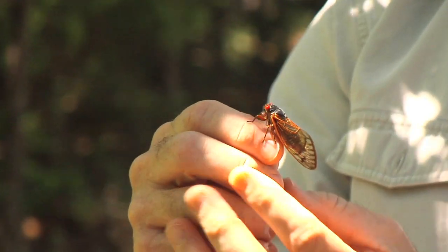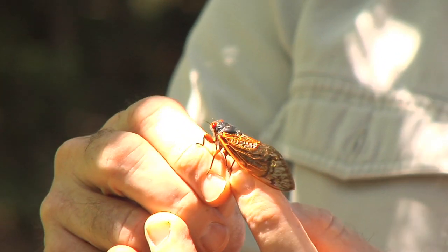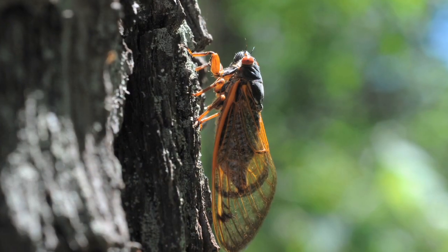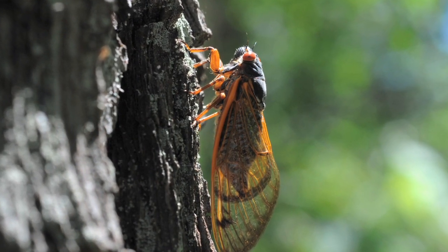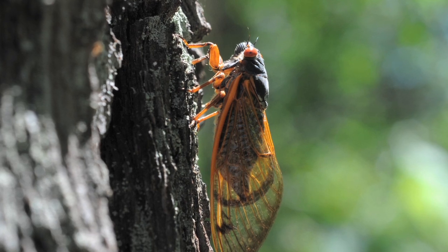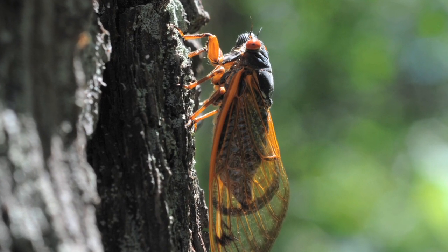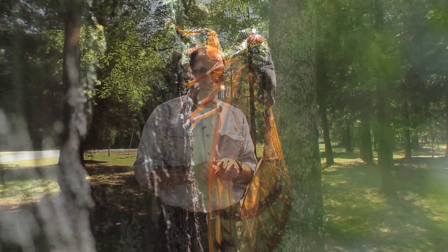The annual cicadas are larger. They are sort of green-bodied and have dark eyes. It's easy to tell a periodical cicada in South Carolina — they have the black body, the orange-striped or veined wings, but the bright red eyes are the sheer giveaway for identifying periodical cicadas. But you probably don't even need a cicada — all you have to do is listen, and you'll know if they're there.